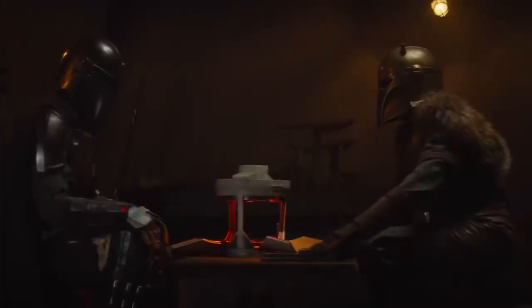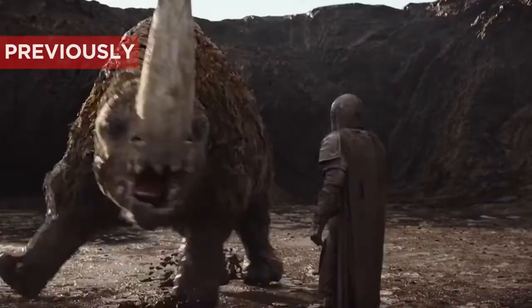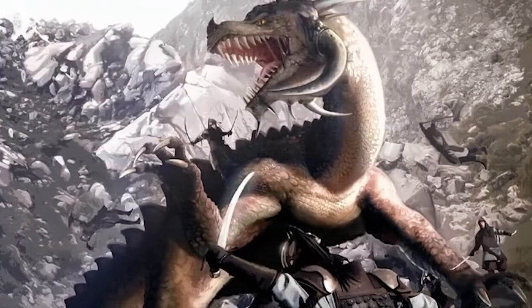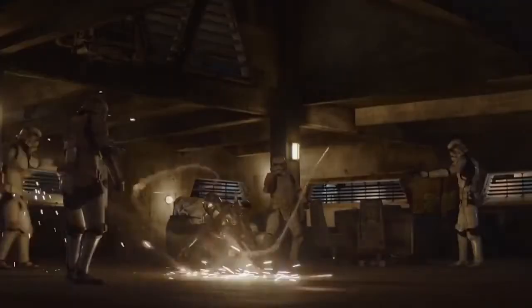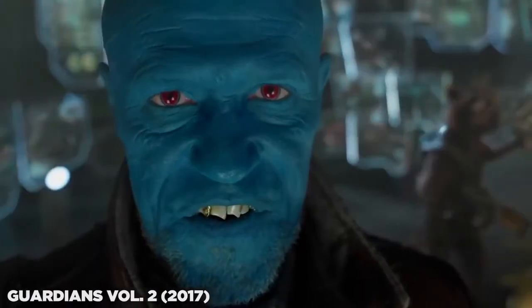Mando tells the armorer about the Mudhorn he defeated last episode, but since he was assisted by Baby Yoda, he refuses to make it his signet. We learn that a Mandalorian's signet comes from a beast they kill or tame — stemming from their ancestor Mandalore I, who first conquered the great mythosaur of their planet. That's why the leaders bear the skull of the mythosaur as their signet. The armorer forges for him whistling birds — guided bullets similar to Yondu's Yaka-Arrow in the Guardians of the Galaxy movies, which he commands via whistling.